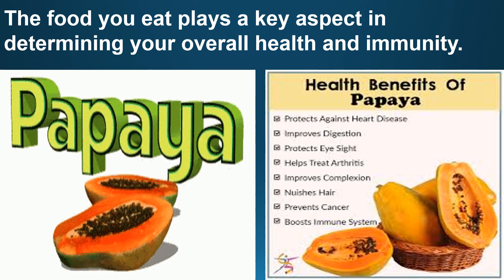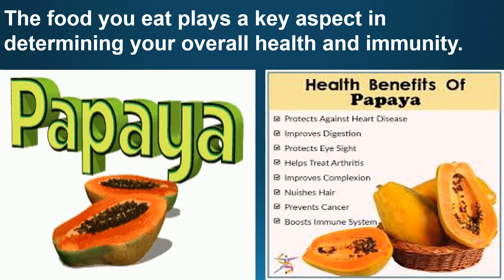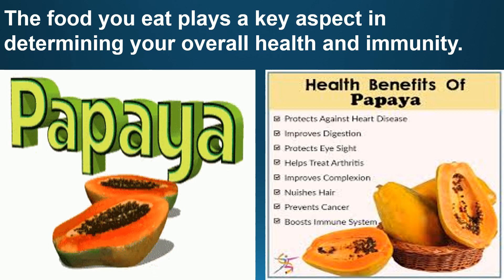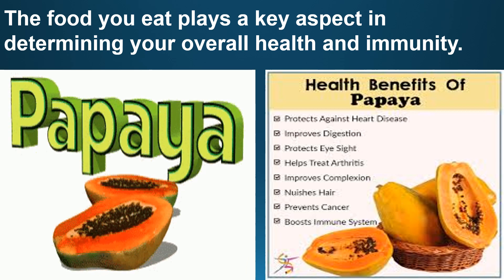Firstly, papaya. Papaya is a fruit loaded with vitamin C. It is rich in vitamin K, vitamin B, and vitamin A. Health benefits of papaya include: it boosts our immune system, protects against heart disease, improves digestion, prevents cancer, helps treat arthritis, and others. So it is a very good source of vitamin C to boost our immunity.